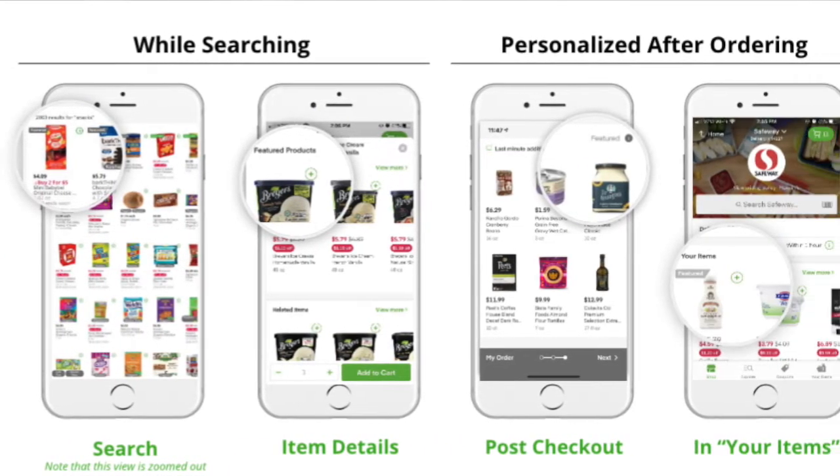But comparatively, Instacart is such a new retail channel that there's a lack of time-honoured and well-documented best practices that more established marketplaces like Amazon offer. So to shorten their learning curve and fast-track results, smart CPG brands are seeking out expert support to be sure that they're getting the best results possible on Instacart.